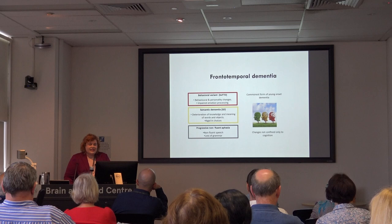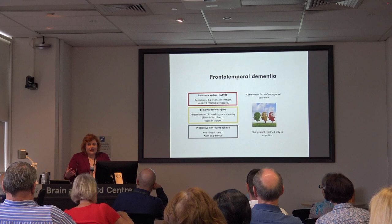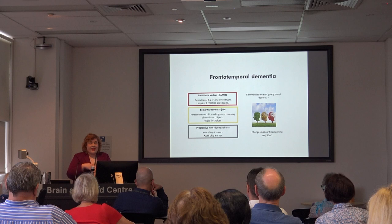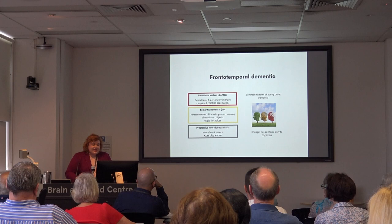The second type is a language form called semantic dementia, where patients lose the ability to know the meaning of words and objects. For example, a wife might say 'can you get me a tomato from the fridge' and they'll say 'what's a tomato?' or 'what's a credit card?' Often their speech is normal and initially their behaviour can be normal, but as the disease progresses they can become much more rigid and look similar to behavioural variant FTD patients.